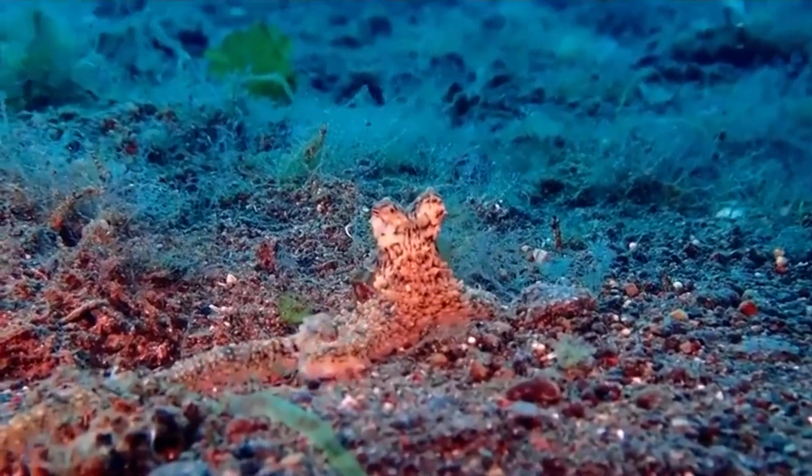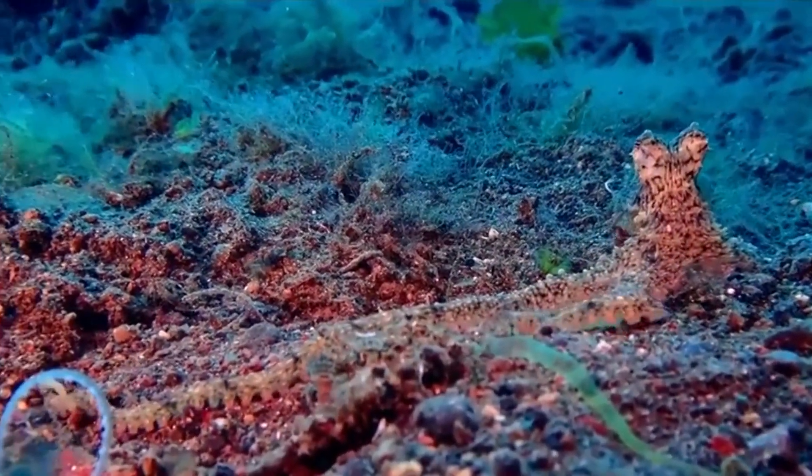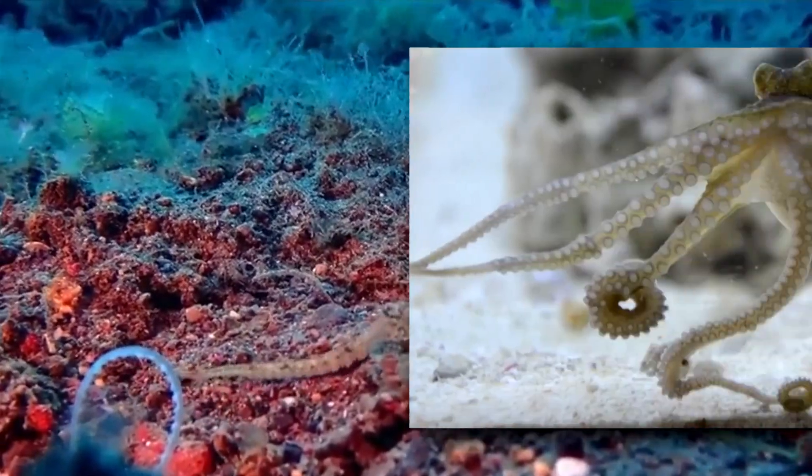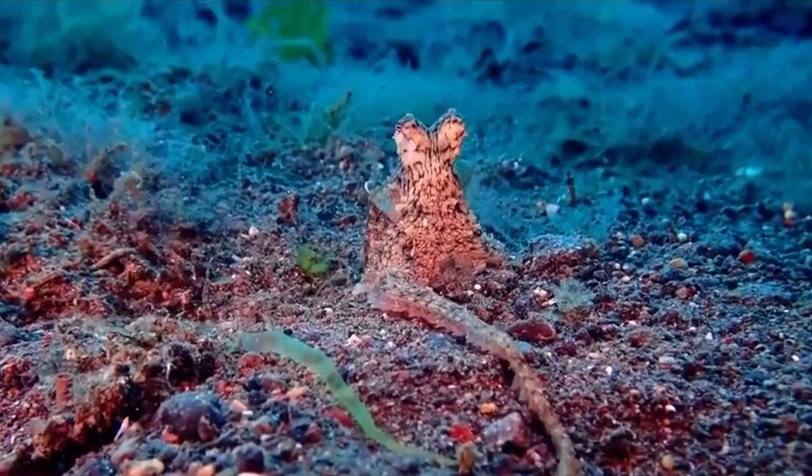The algae octopus is not a large animal. Its mantle averages about 2 inches long, and its arms reach about 6 times that, although some individuals grow slightly larger.